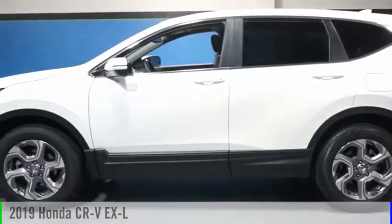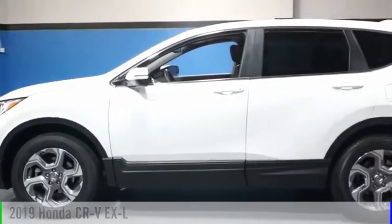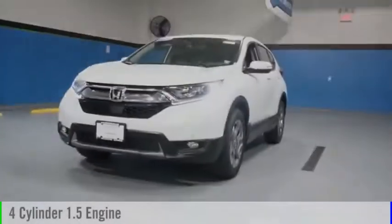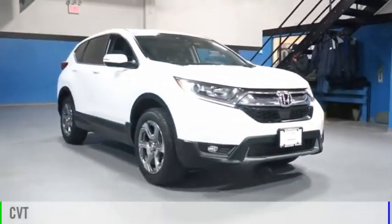Stop by and take a look at the 2019 CR-V. This vehicle is powered by an all-wheel drive, four-cylinder, 1.5-liter engine and comes with a continuously variable transmission.